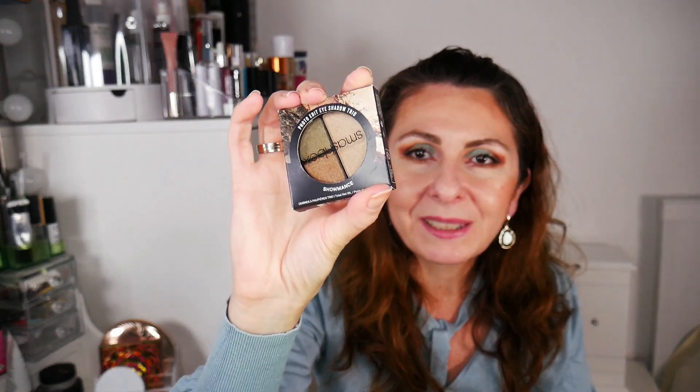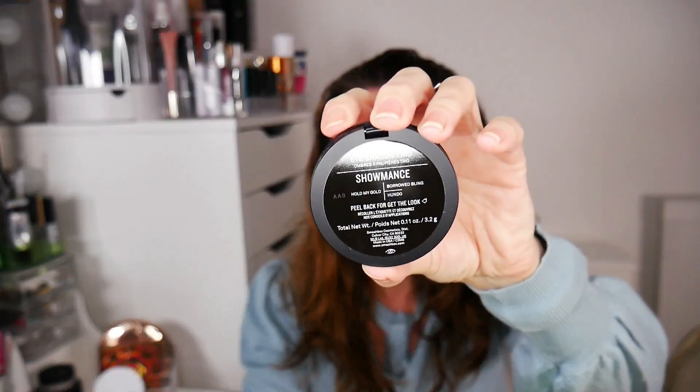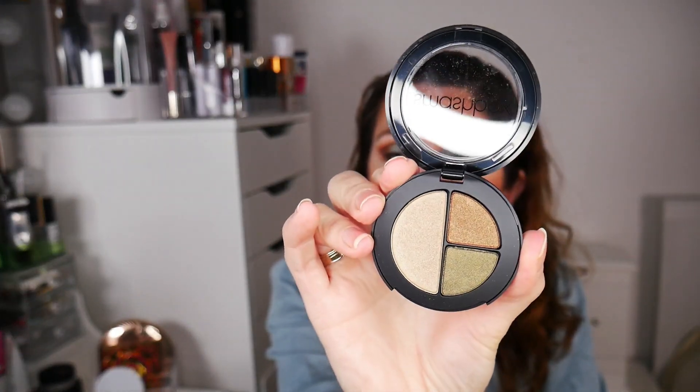I have a Smashbox trio. I remember when those trios were so popular — I think I paid maybe three dollars for this. This is in the shade Show Mass from Romance Show Mass, and you have three shadows with a shimmery finish. The pigmentation is really good — they are actually really nice now that I've swatched them, so I'm going to keep it.